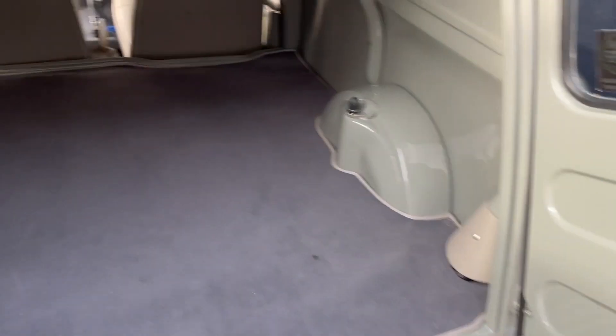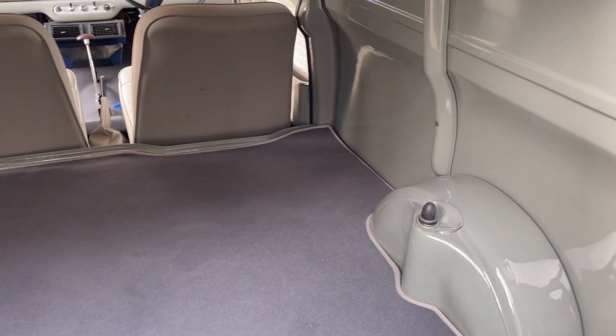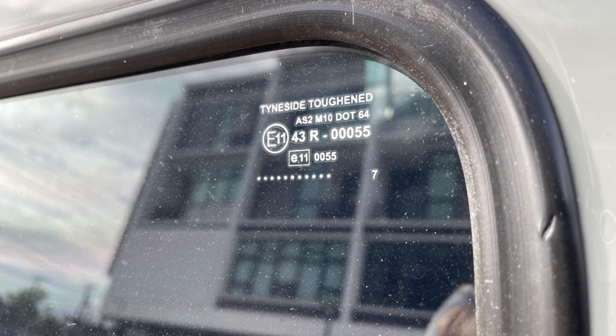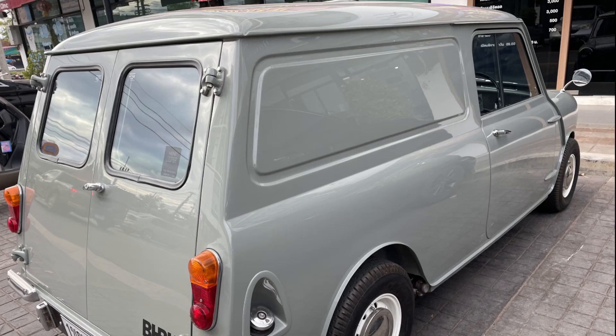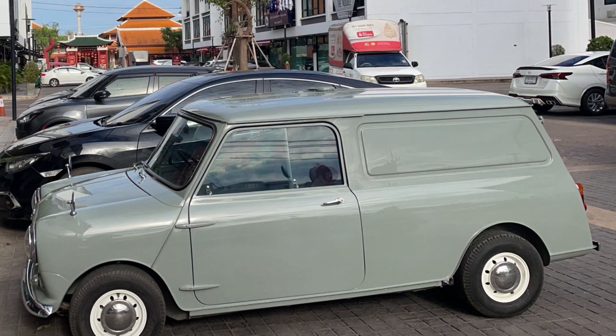That paintwork is just absolutely stunning — the finish. And there's the back — absolutely immaculate, like the rest of the vehicle. So how much is this little gem worth? These little vans started production in 1960 and went out of production in 1983. To buy one in 1960 would have cost approximately 500 pounds — that's around 20,000 baht. The guy who owns this bought it five years ago from a company in Bangkok who renovate these vehicles. He paid 2 million baht for it — approximately 45,000 to 46,000 pounds. I have to say, I wish it was mine.